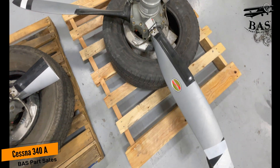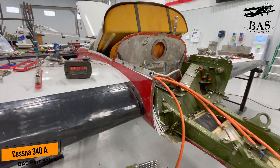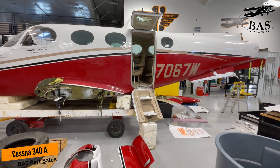We've got lots of goodies coming from this aircraft. If you're in need, now's the time. This is an immaculate airplane — this is the right airplane to get what you need to get yours back in the air. Let us know how we can help. Like and subscribe.